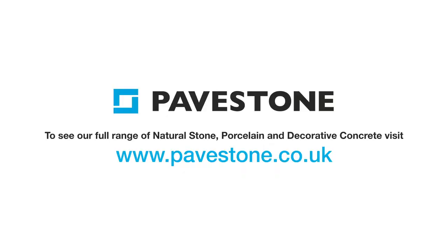Find out more about PaveStone's paving ranges by heading to the website pavestone.co.uk.